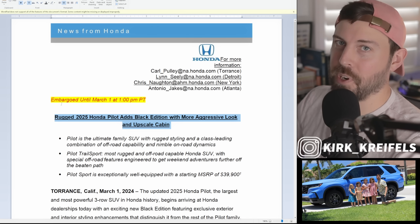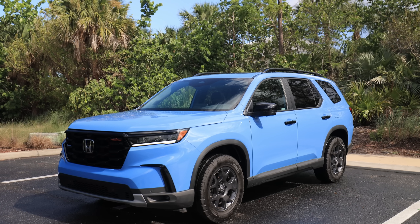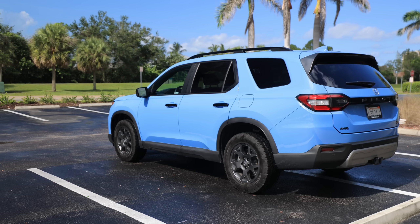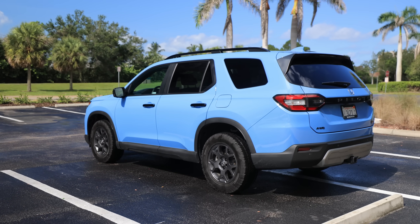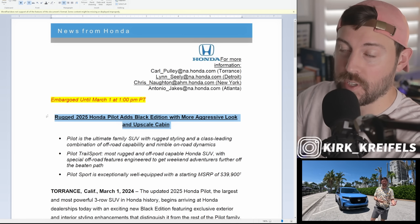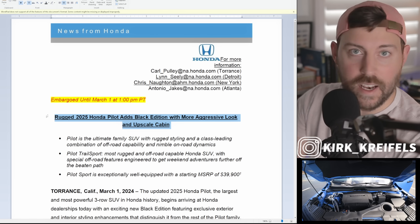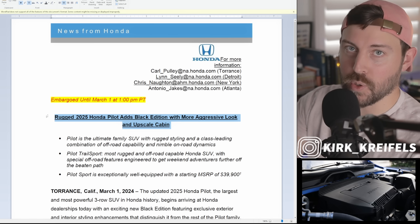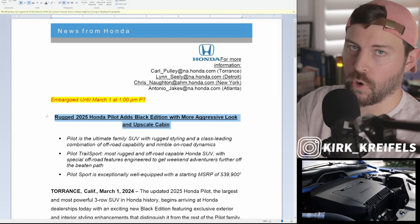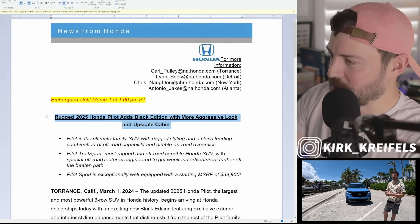Honda just released the 2025 Honda Pilot. The large three-row family crossover was redesigned in the 2024 model year for the fourth generation, but 2025 is already out and we're going to talk about the big differences: the price increases, the addition of the new Black Edition, and any other updates they made to the best-selling — well, the only — three-row crossover in the Honda lineup. So let's get into it.